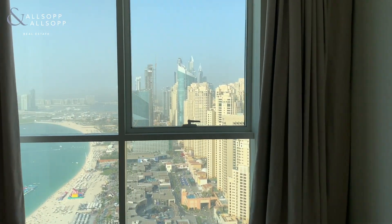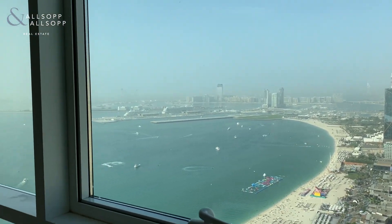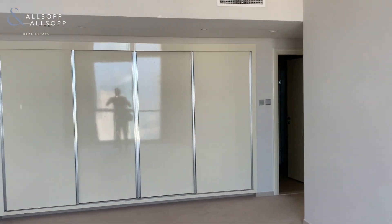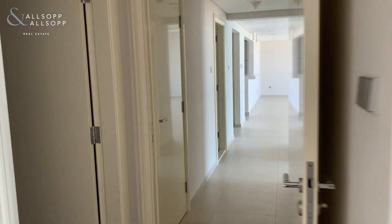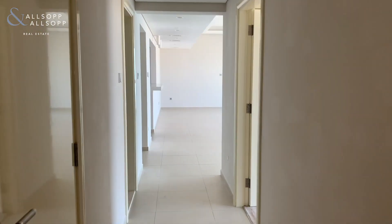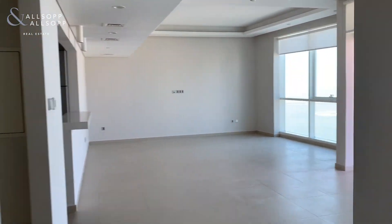This apartment won't be on the market for long as Albertine is a very popular choice in JBR, being one of the newer buildings here. If you do have any further questions on the apartment or you'd like to book a viewing, then please give me a call. I can answer any questions and arrange for a viewing any time. Thank you very much.